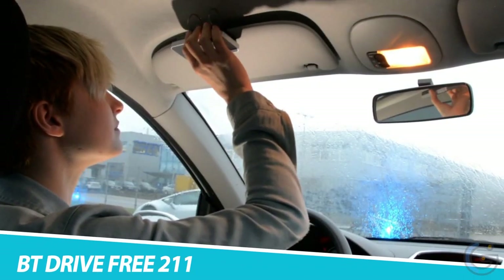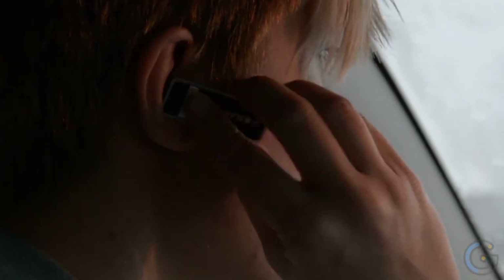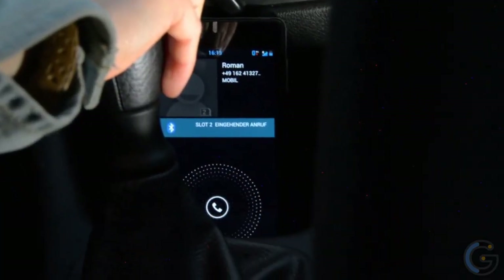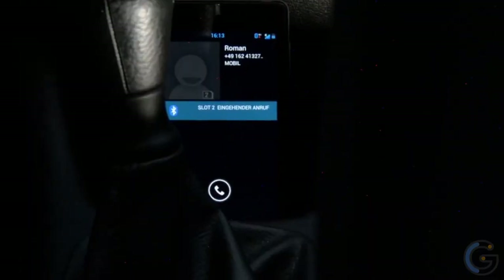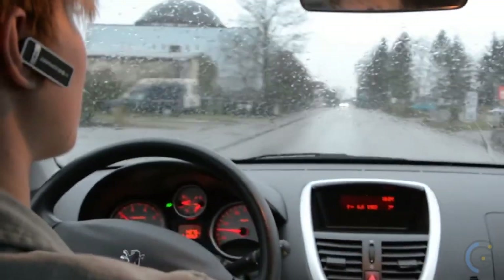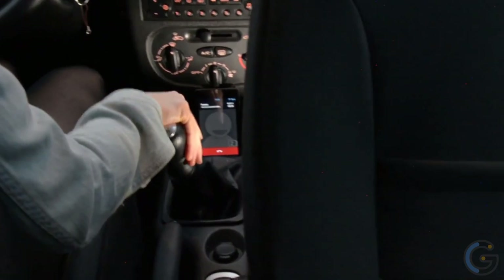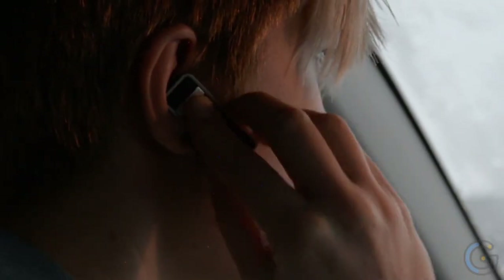The BT Drive Free 411 from Blaupunkt is a Bluetooth hands-free speakerphone system for vehicles that enables drivers to use their cell phones in a safe and convenient manner. It is neatly attached to the steering wheel and has a built-in microphone and speaker. It has a multi-function feature that enables the simultaneous use of two cell phones, which might be useful for conferencing or if there are more people in the car.